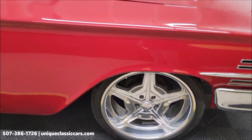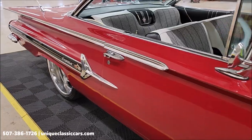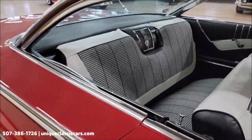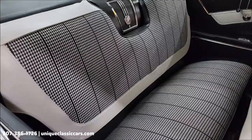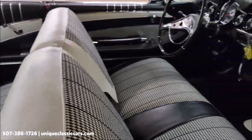Riding on Billet Specialties polished wheels — 20s in the front, 22s in the rear. Houndstooth two-tone interior, black and white combination, cloth and vinyl combination.